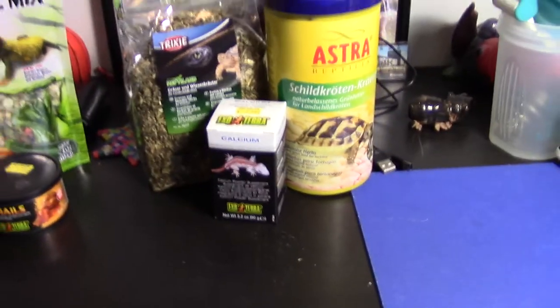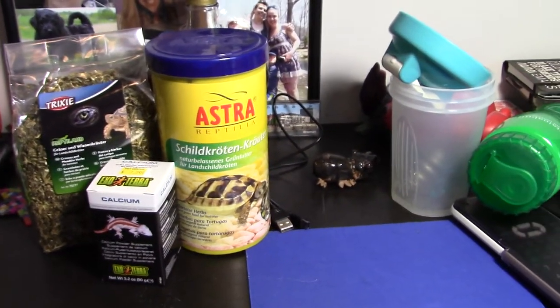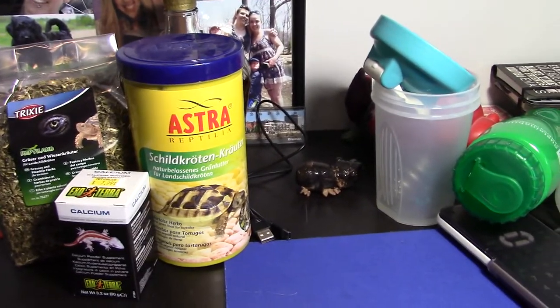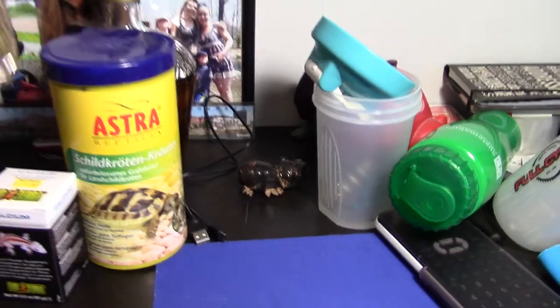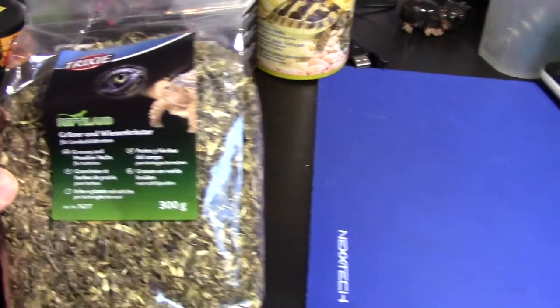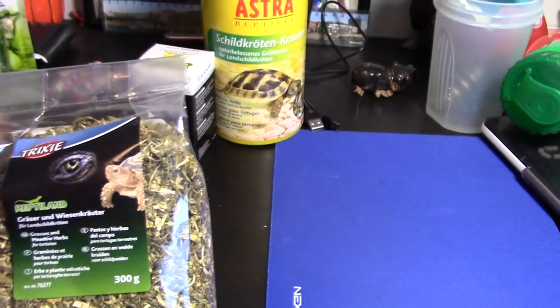And for the Russian tortoise, we actually have some products which do not exist in America — I imported them from Germany. Well, I put them in my suitcase and took them here. We've got this right here — it's a mixture of grasses and meadow herbs, as it says on the front, and it's for tortoise species.